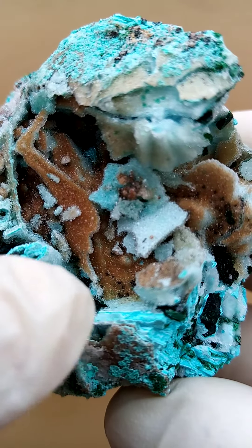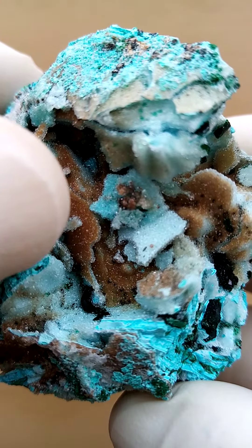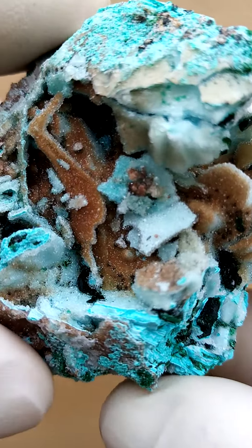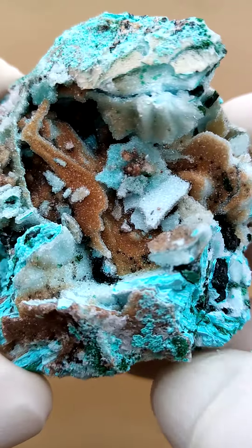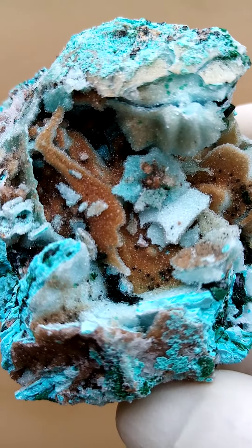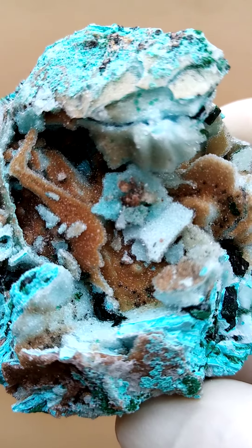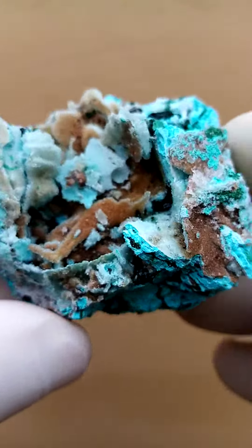Tiny crystals sitting on top of the Krasakala — maybe a little bit of heterogenite sitting on top of the Krasakala, causing the brown coloration. And then you have tiny crystals sitting over there, which could very well be the rare mineral Vesigniorite, which I've found quite abundantly at the Tenke Fungurumu deposit.